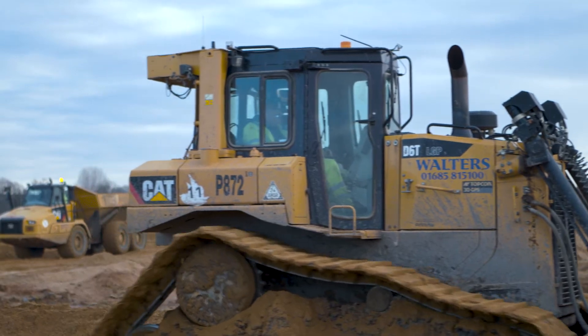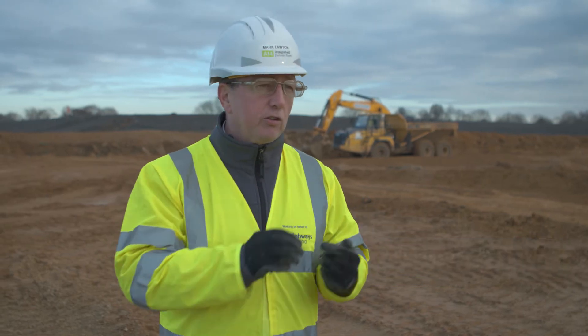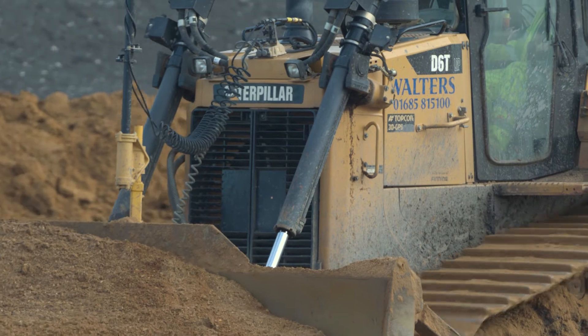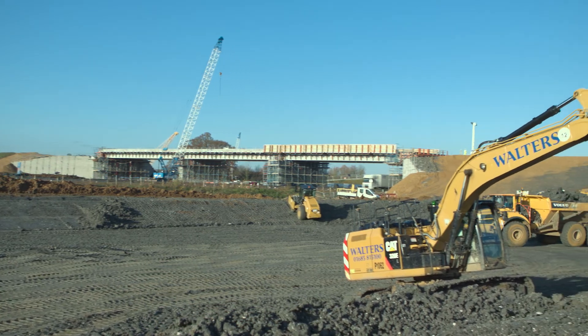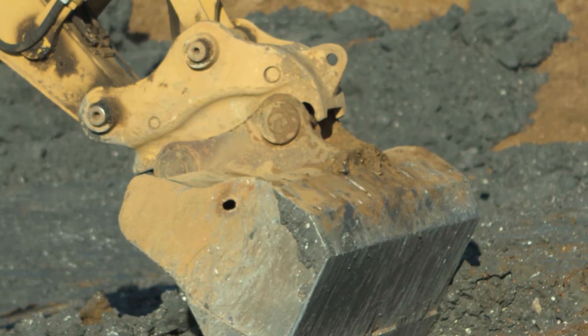SiteLink makes my life easier because of its efficiencies. We've got the data links out there so we can send data from the office to the machines. What's also critical is that the people-plant interfaces are being reduced — as you can see there are no people working around the machines — and the quality of the data going to the machines is always consistent.